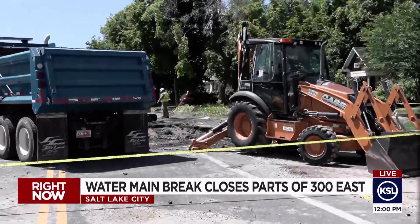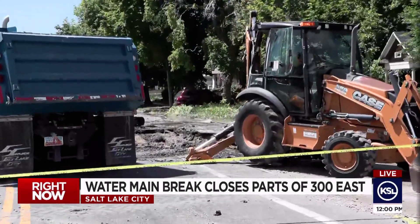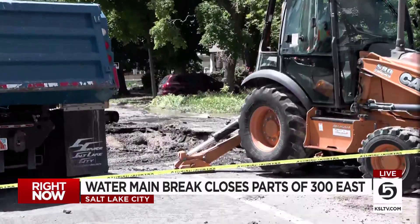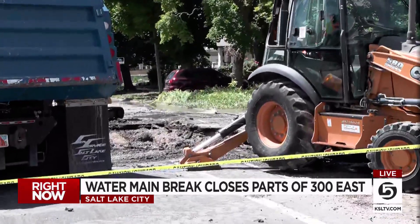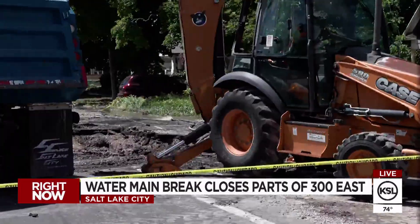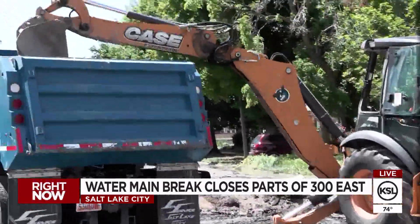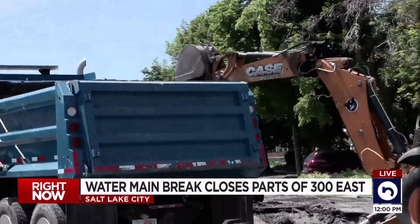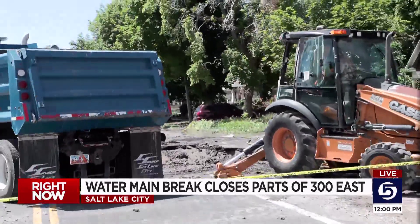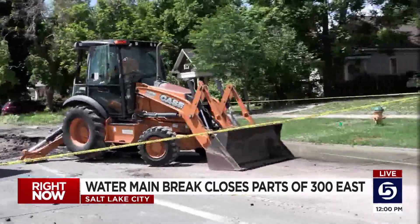If you look here closely, you can see where the crews are working to fill — or rather repair — that hole. Earlier, a small geyser shot up in this area about four feet because of the water main break. One neighbor tells us her basement has some flooding because of this, with water flowing down her driveway and through an open window to her basement crawl space. You can see some of this water just pooling up here under these caution yellow tape roadblocks.